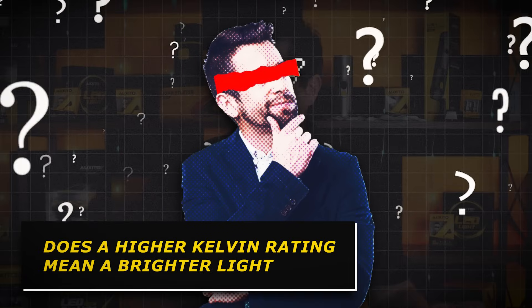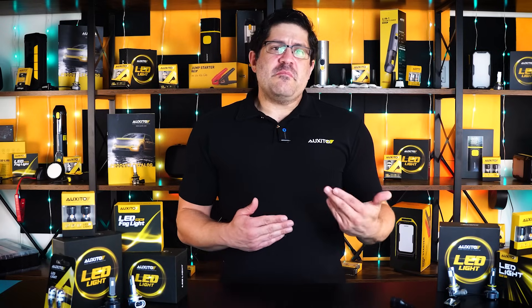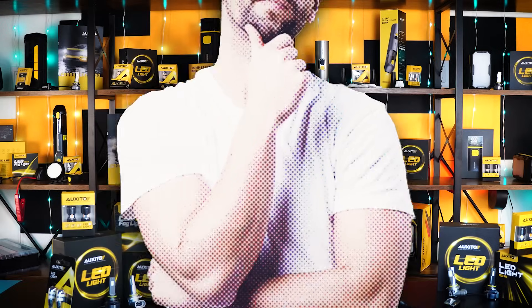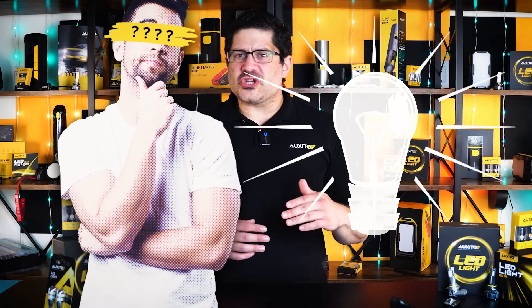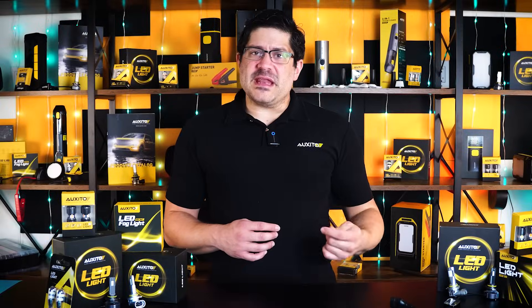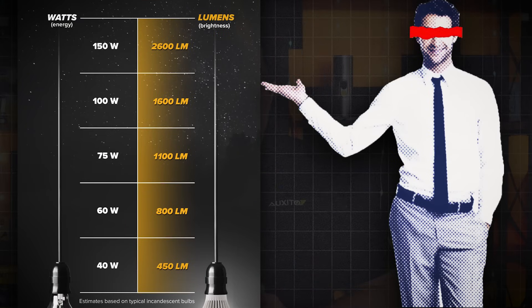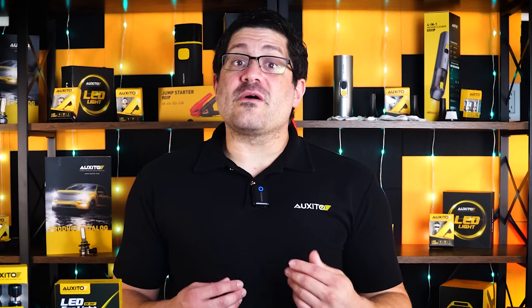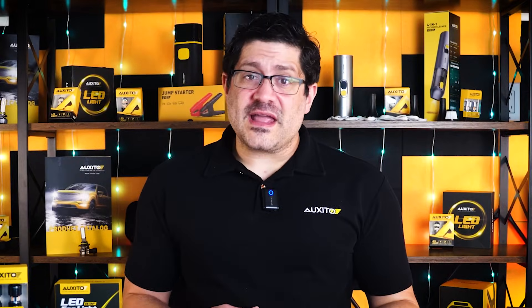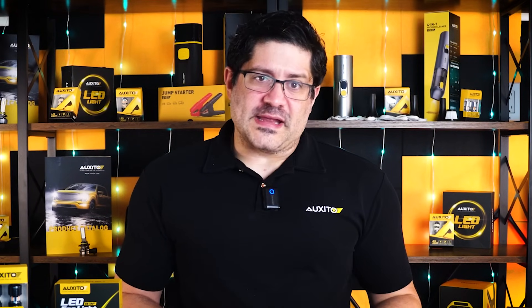Now you may be wondering: does a higher Kelvin rating mean a better or brighter light? Not exactly. Kelvin measures color, not brightness. For example, a 6,000 Kelvin bulb may look sharper or more intense because of its crisp white-blue color, but that doesn't mean it puts out more actual light. Brightness is measured in lumens, and that's what really tells you how much light is being projected onto the road. While cooler temperatures appear brighter to the eye, always check the lumen output to know how well a bulb will really perform at night.